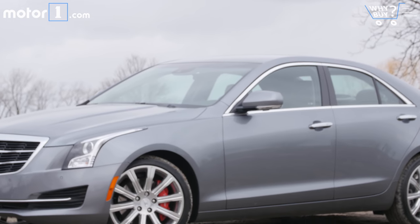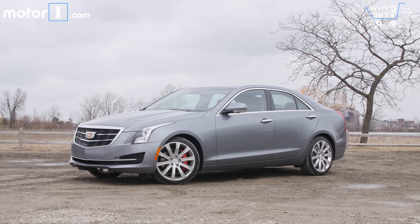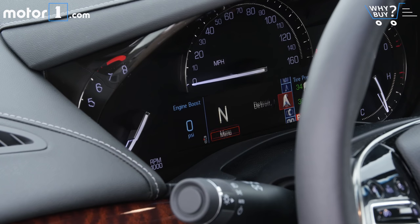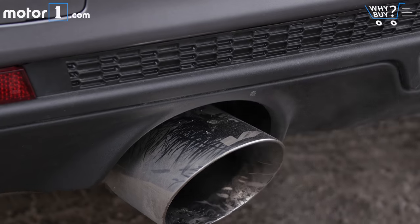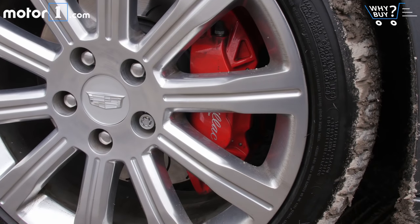Is it well equipped? The ATS can be equipped with pretty much all the tech goodies we expect on a modern car in its segment. On this tester in particular, that means things like heated seats and a heated steering wheel, a reconfigurable color trip computer, wireless phone charging, navigation, active safety features like pre-collision and blind-spot warnings, plus a V-performance exhaust upgrade and V Sport brakes, both of which we'll talk about a little more later.